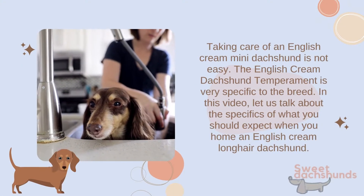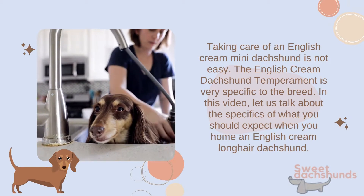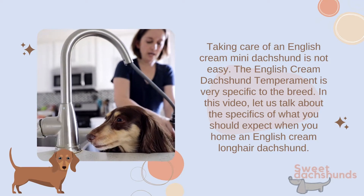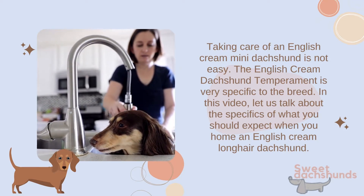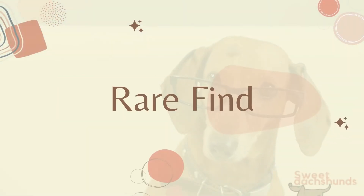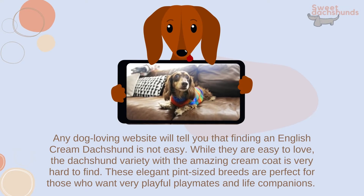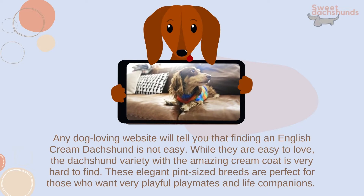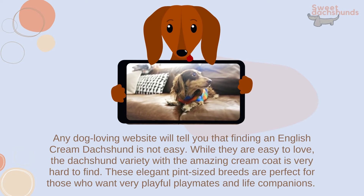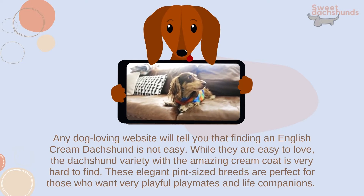Taking care of an English Cream Mini Dachshund is not easy — the English Cream Dachshund temperament is very specific to the breed. In this video, let us talk about the specifics of what you should expect when you home an English Cream Long Hair Dachshund. Any dog-loving website will tell you that finding one is not easy, and while they are easy to love, this variety with the amazing cream coat is very hard to find. These elegant, pint-sized breeds are perfect for those who want very playful playmates and life companions.